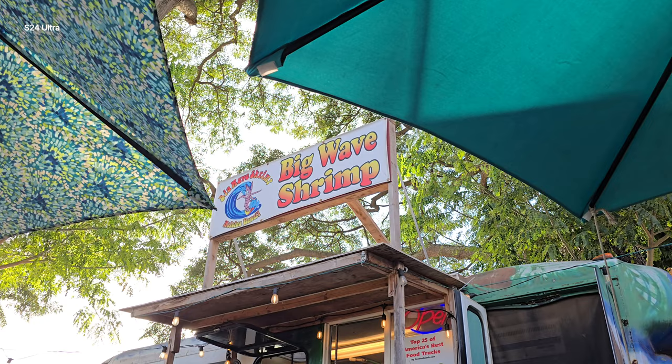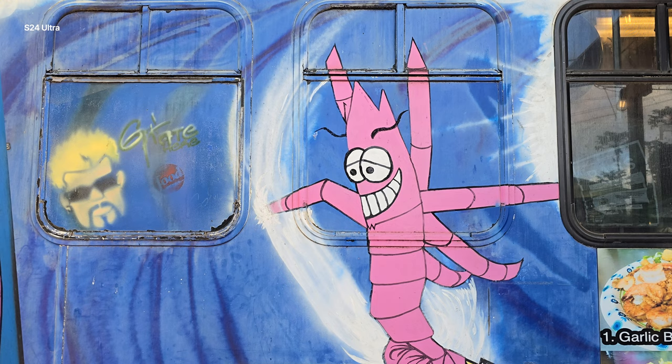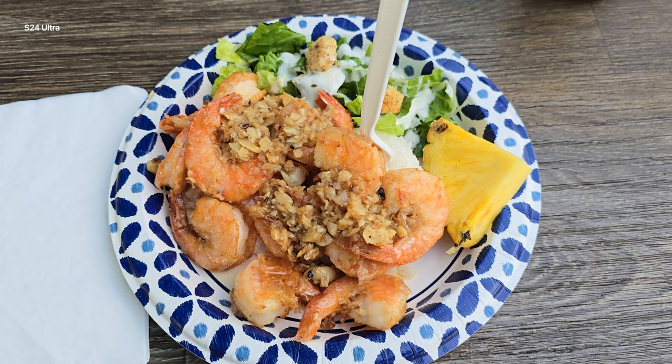We are stopping by Nalu — my wife is getting food there and I'm getting shrimp from Giovanni's food truck right over there. It's super good, one of my favorites. Unfortunately Giovanni's was closed, so I'm trying Big Wave Shrimp instead. It's a good fix — not the same as Giovanni's, but pretty close.